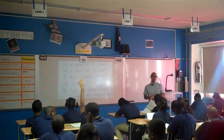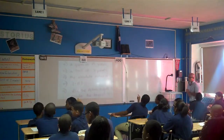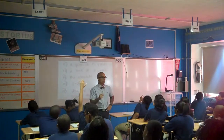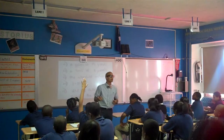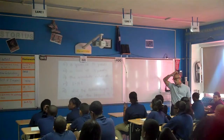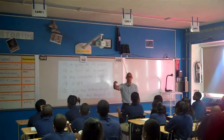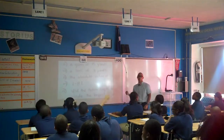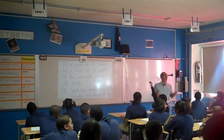A gain of 15 yards and a loss of 3 yards. Turn and talk, 10 seconds. Brian, what would be the same as a gain of 15 yards? That would be plus 15, or positive 15. What about a loss of three yards, Maddie? Negative three.